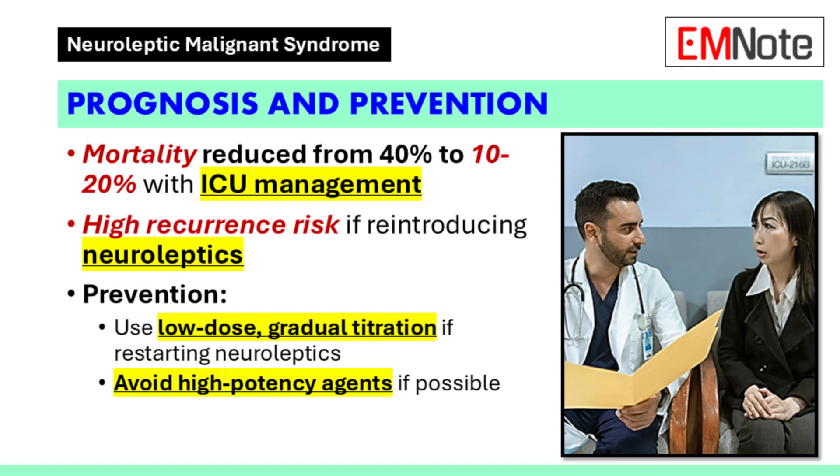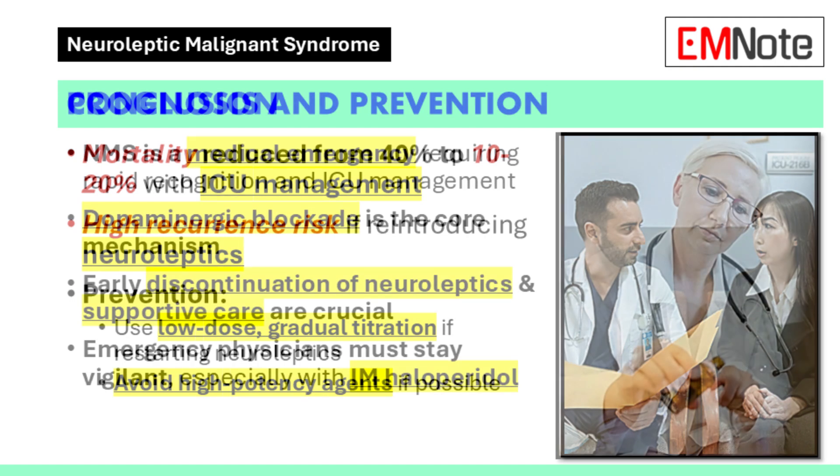Recurrence is a real risk, especially if the patient is re-exposed to the same medication that triggered the episode. The most effective prevention is to avoid that medication entirely. If the medication is absolutely necessary and there are no alternatives, proceed with extreme caution — start with a very low dose, increase very slowly, and monitor the patient closely for any signs or symptoms. The patient must be fully informed and involved in the decision-making process.